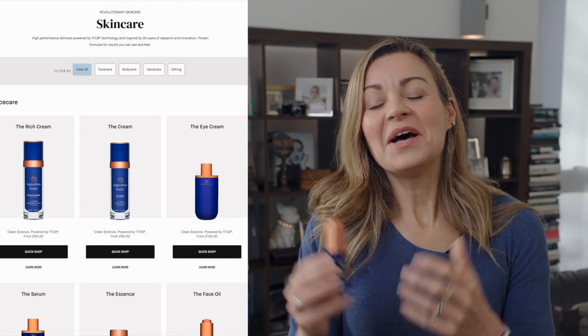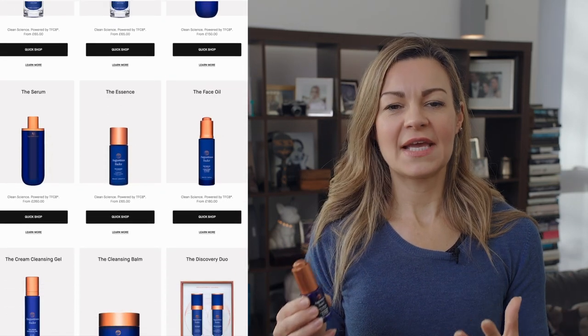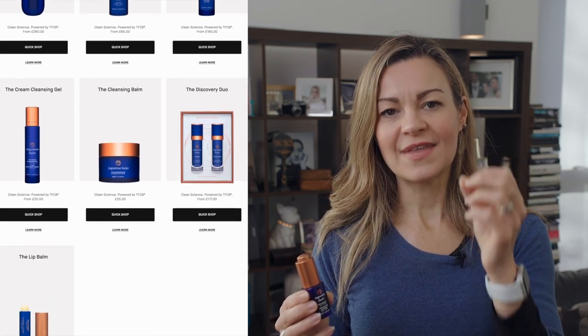But I did say in my video — and I'll link to it here — that I was going to miss it, because my skin was in great condition and had taken on a plumper, more glowing appearance, and that wasn't just the oily shine. So after I ran out of it, I started looking around at the other products in the range which include the TFC-8 formula, and that's when I stumbled across the face oil.